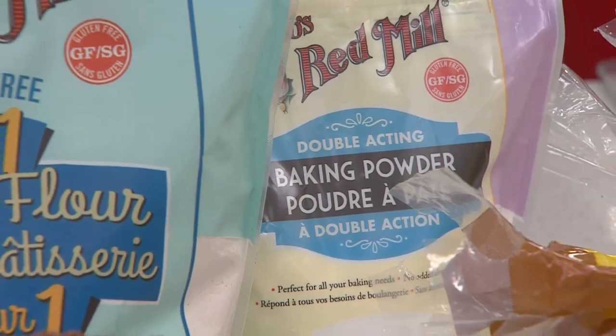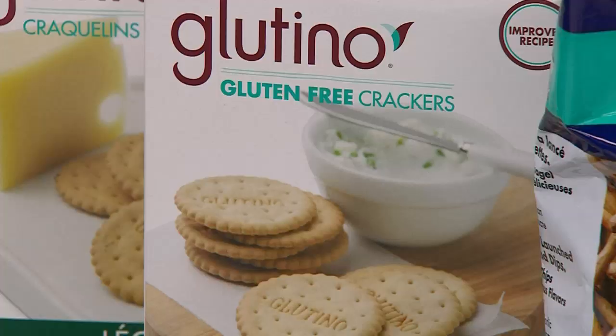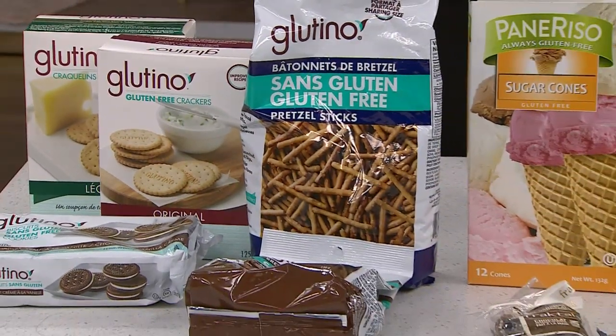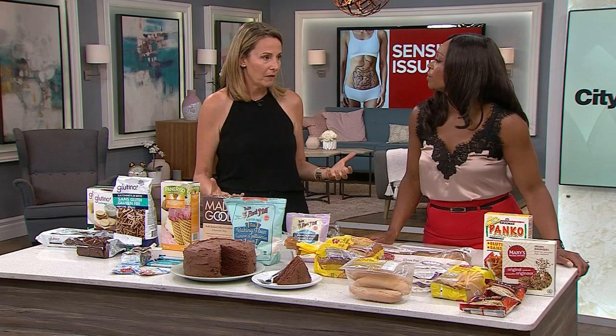Now if you just want to dabble a little bit in the gluten-free world and don't have to go strict, no problem. There are some wonderful gluten-free crackers, breads, and flours out there. If you do it right, you will not taste the difference. If you do it wrong, well, you will — you'll have an epic baking fail, and we've had our fair share of those.